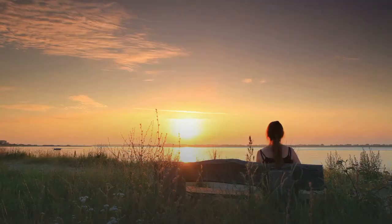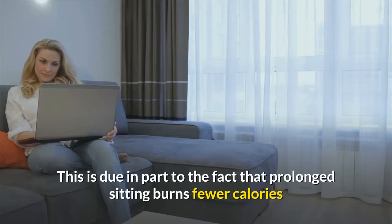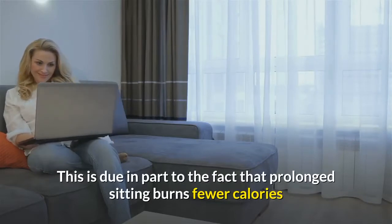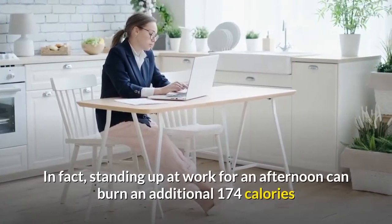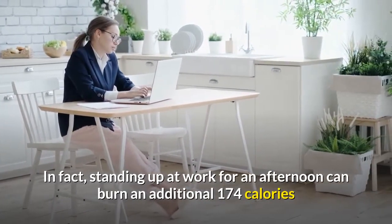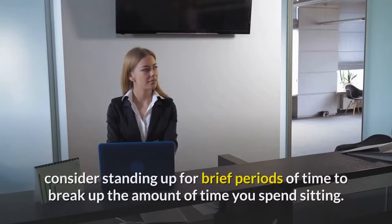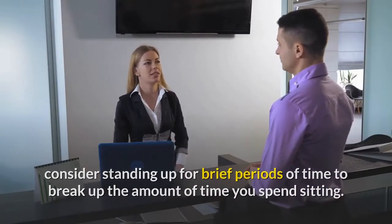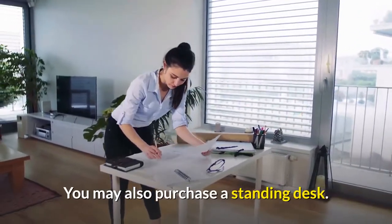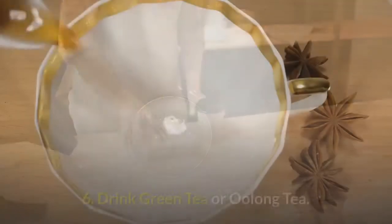Number five: stand up more. Too much sitting is harmful to your health — some health experts have nicknamed it the new smoking. Prolonged sitting burns fewer calories and might contribute to weight gain. In fact, standing up at work for an afternoon can burn an additional 174 calories compared to sitting. If you work at a desk, consider standing up for brief periods to break up the time you spend sitting. You may also purchase a standing desk — several options are available in the description section.